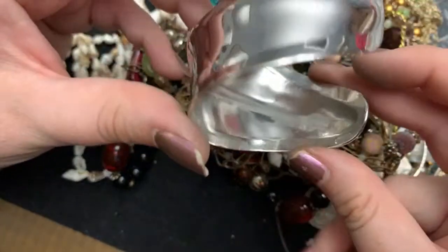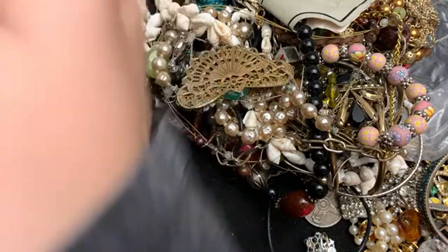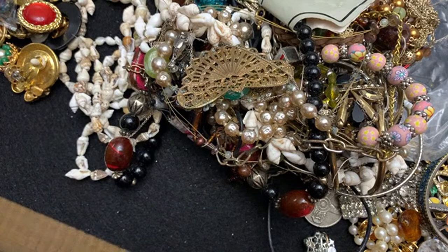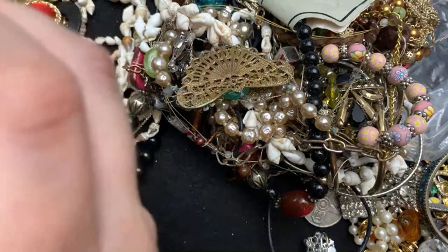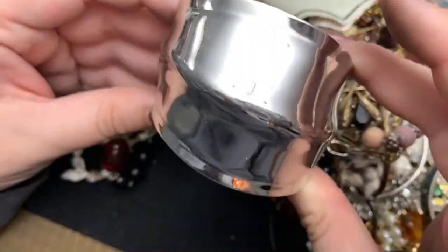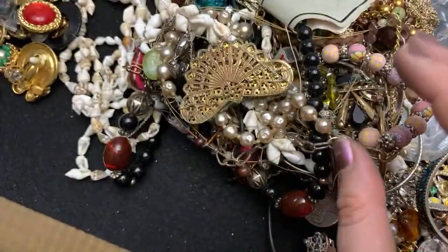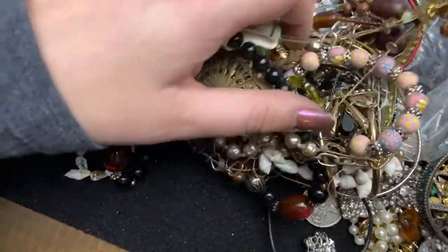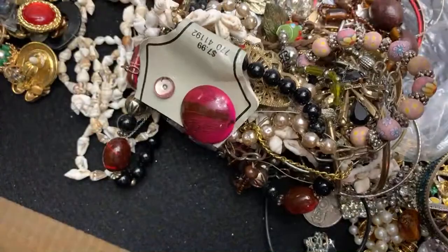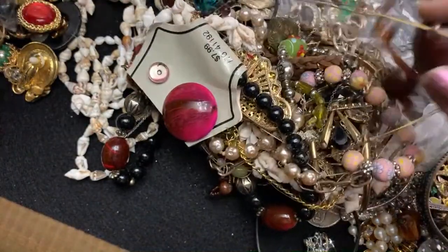What are you? He says something here. Napier. That's a cool Napier cuff. Really neat. It's heavy — heavy, heavy, heavy.